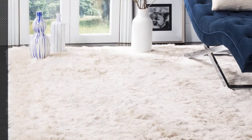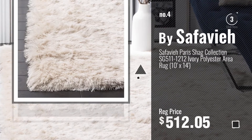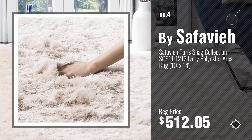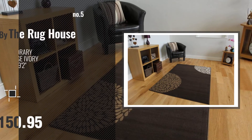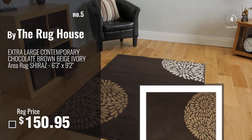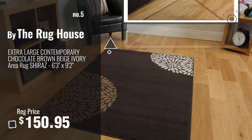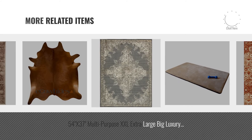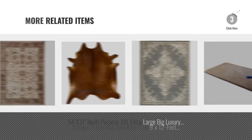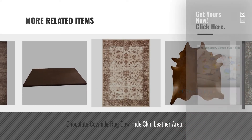Number 4, by Safavia. Number 5, by The Rug House. For more great related products, full details and online deals, just click this circle.